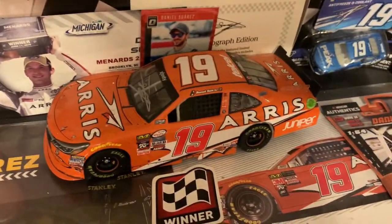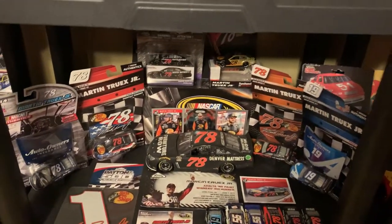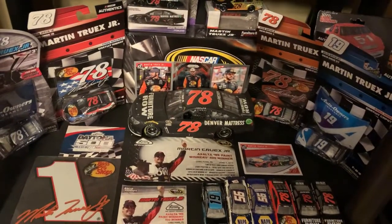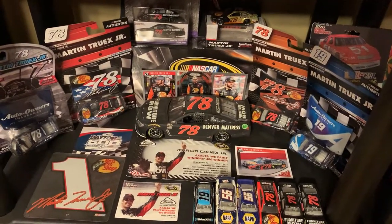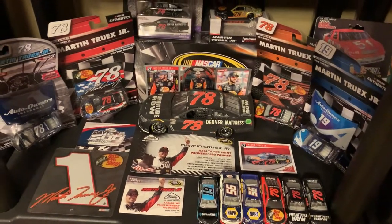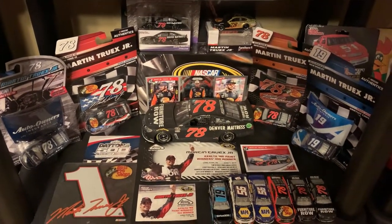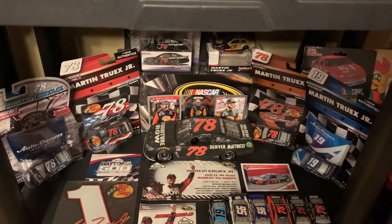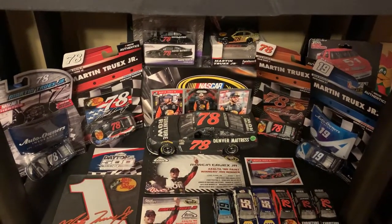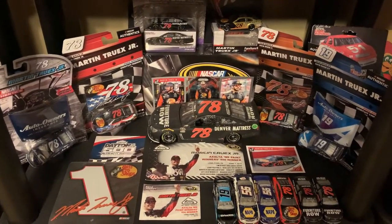Here's an autograph from his win at Michigan — you can see the certificate of authenticity in the back. Going down, you got some Martin Truex Jr. stuff. This is his win from Pocono, and a lot of y'all got to remember, this was the win that started off pretty much everything in his career. I know he won at Dover and Sonoma prior to 2015, but this was his first win with Furniture Row Racing. It built some momentum for later that season — he made the final four. Following that season, that team switched to Toyota. And look at him now — he's racing in the 19 car for Joe Gibbs Racing.